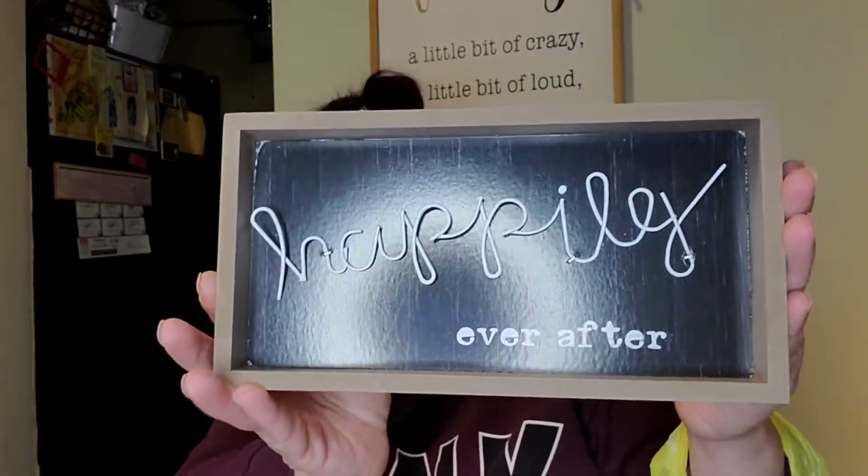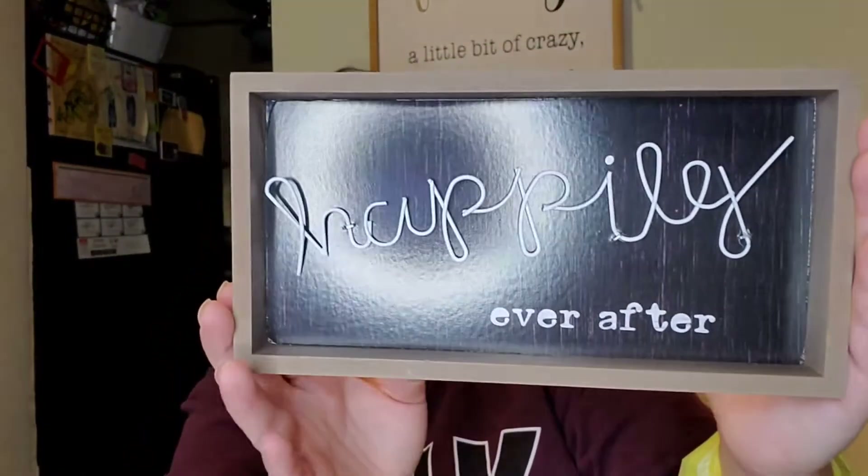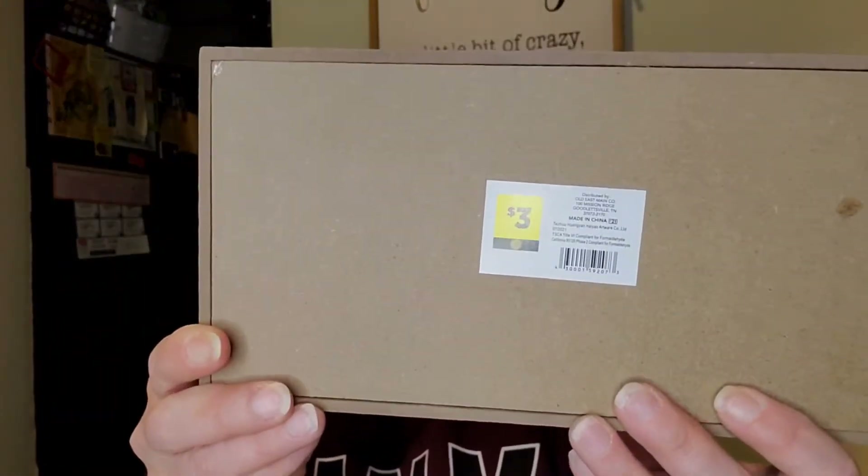The other sign says 'Happily Ever After.' I'm not getting married anytime soon and I don't have friends looking to get married, but this one is probably going to get changed into something else. The hot glue inside is a little janky but I can fix that. Still, for a dollar fifty — originally three bucks — I had to get it.